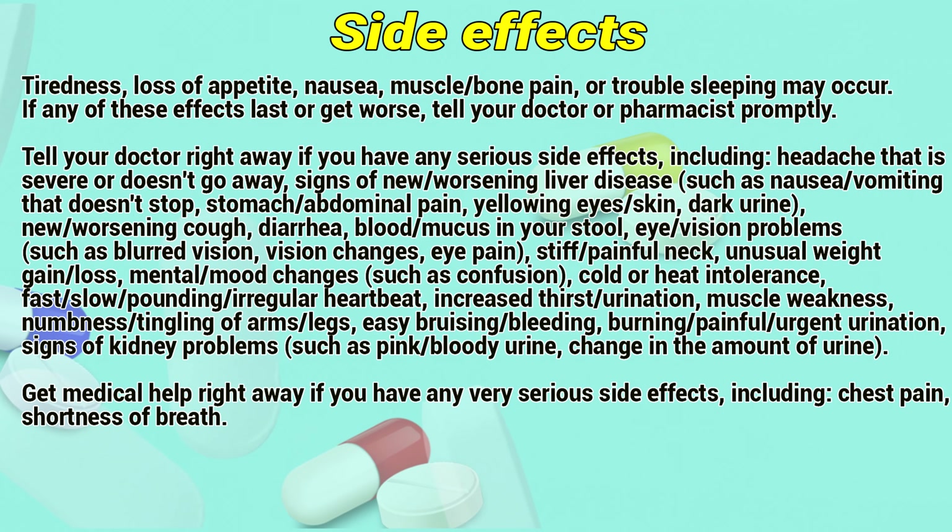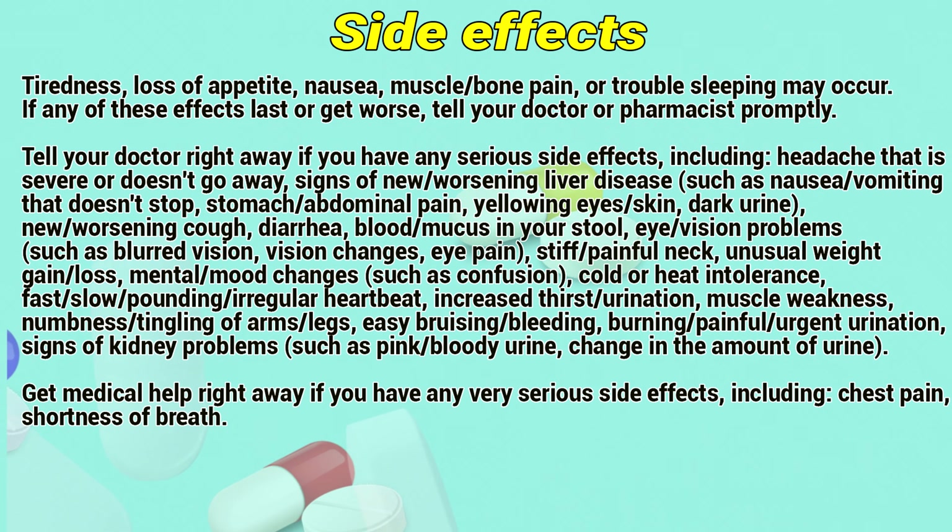Side effects: tiredness, loss of appetite, nausea, muscle or bone pain, or trouble sleeping may occur. If any of these effects last or get worse, tell your doctor or pharmacist promptly.